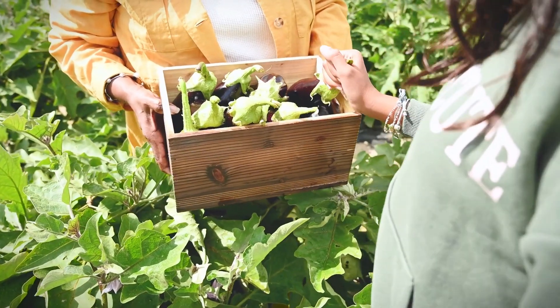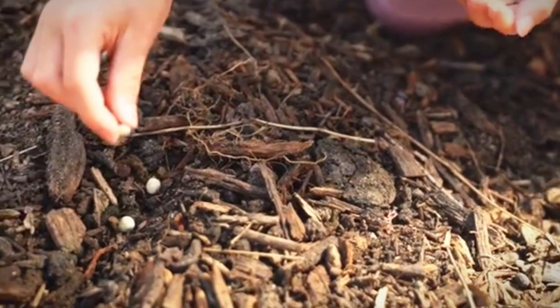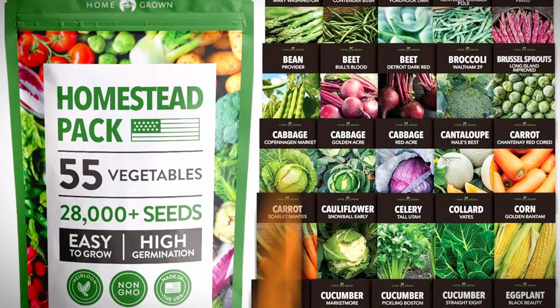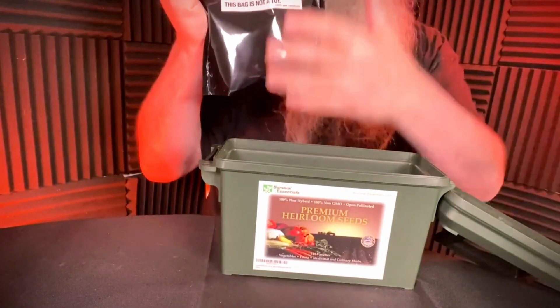We'll cover everything you need to know: how easy they are to grow, how long they store, and more. You'll even discover my two personal favorites at positions two and one. Ready to find the ideal seeds for your situation? Let's dive in.